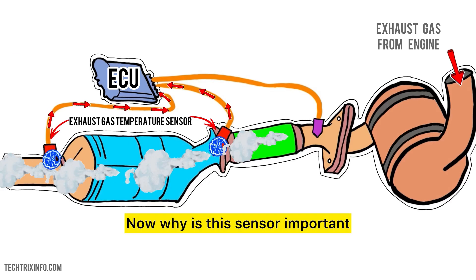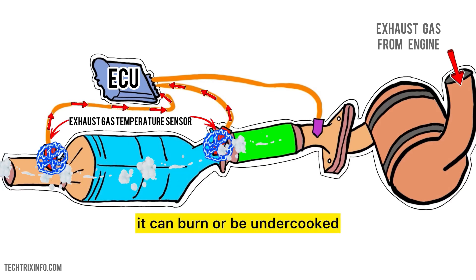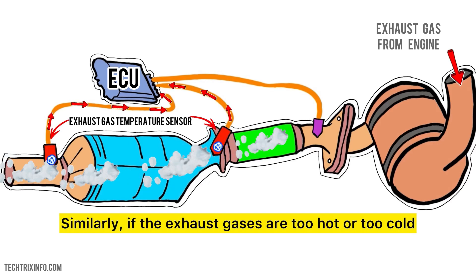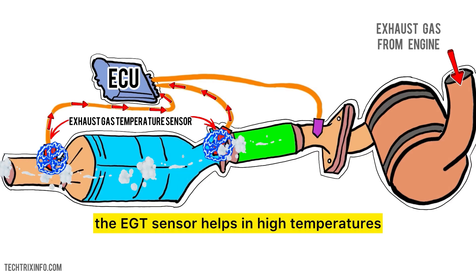Now, why is this sensor important? Think of it like this: if you cook food at the wrong temperature, it can burn or be undercooked. Similarly, if the exhaust gases are too hot or too cold, it can indicate problems in the engine. The EGT sensor helps in monitoring these conditions.